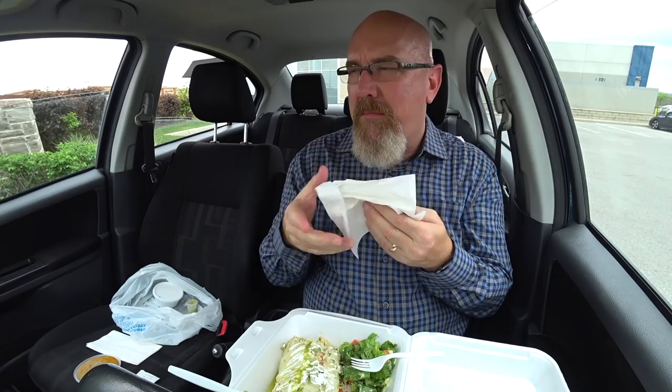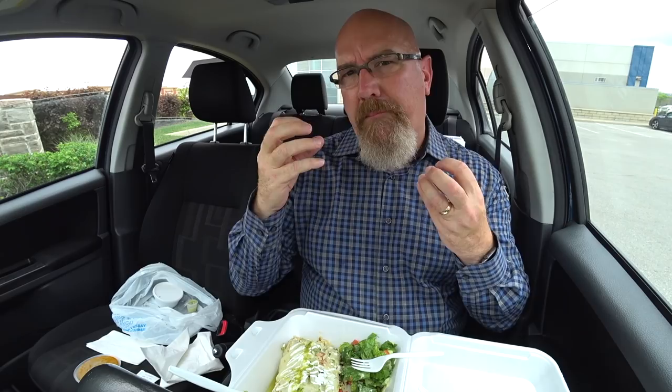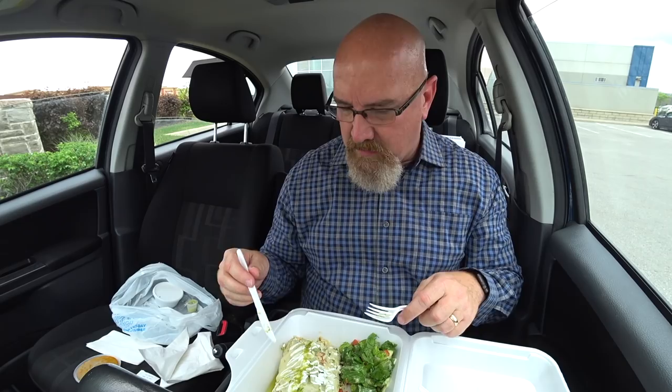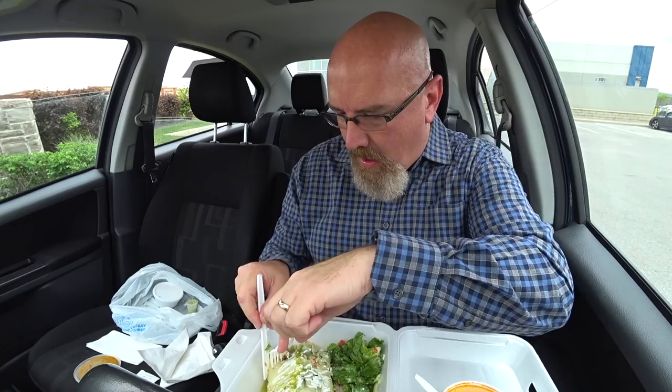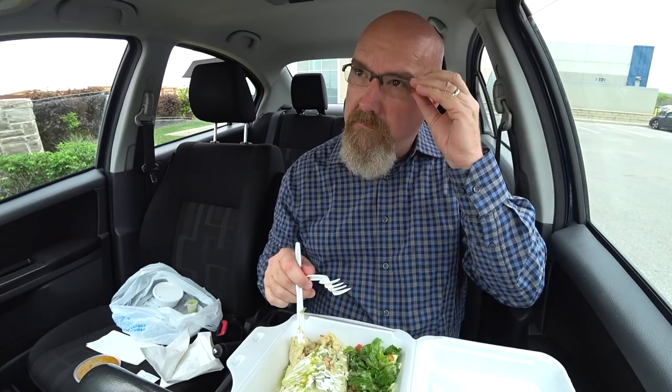There's a nice bite to it — tangy, citrusy lime flavor. It's almost like a lime chicken burrito I've had before. Although I've never had onions sprinkled all over the top with a drizzle of sour cream and jalapeno sauce or jalapeno bits. There's another chunk of chicken. The chicken tastes like it's seasoned nicely, and mixed with all the other stuff in here, it is lovely.